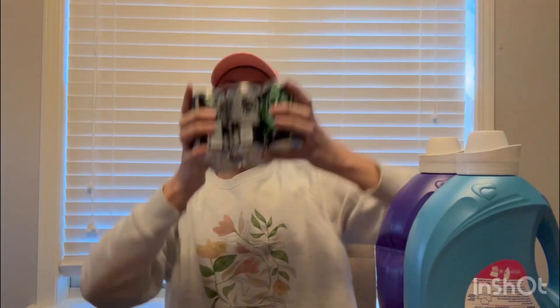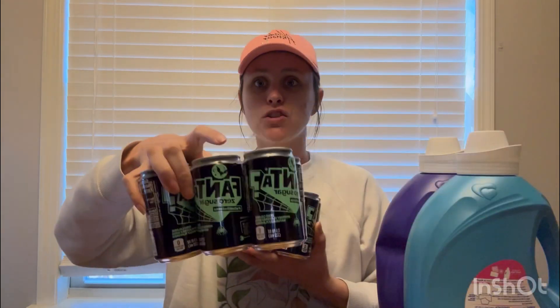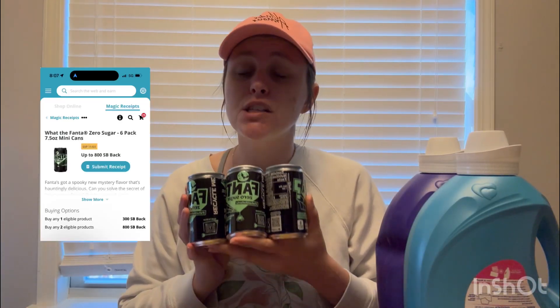Next amazing deal — I was kind of hoping these would be on Halloween clearance, but they weren't. It's still an amazing deal: the What the Fanta Mini Cans. This is a six-count of cans, priced at $4.28 each. You want to pick these up in sets of two — you can pick up a limit of four, but my store only had three so I only picked up two. We have an offer on Swagbucks for 800 Swagbucks when you buy two, which is $8 back, making these sodas just $0.28 each.